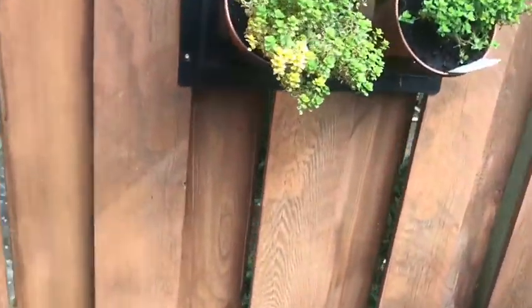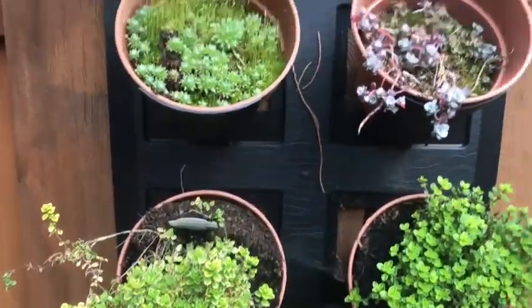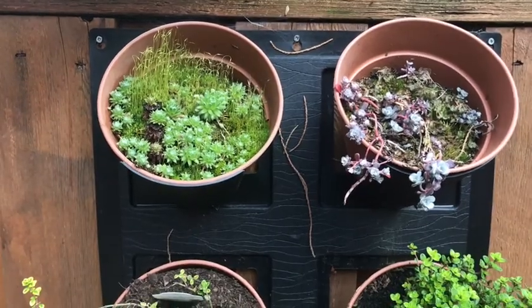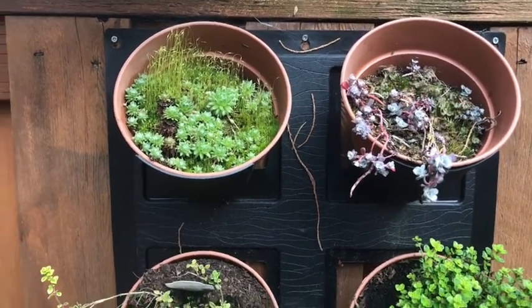I have a lot of containers on this side of the yard because this is the dog yard and he likes to eat things. Here I've got my succulents because they're pretty, good in summer, and they don't take a lot of water, which is also good for summer.